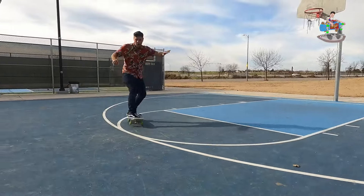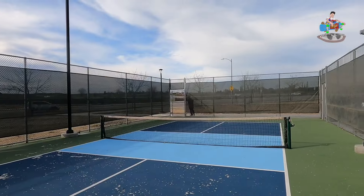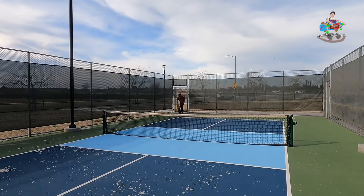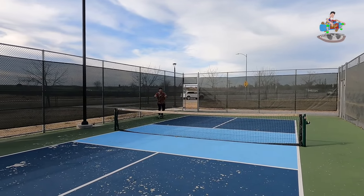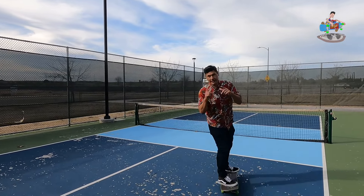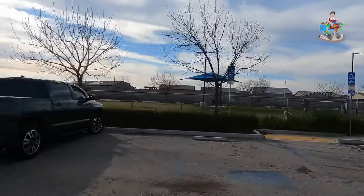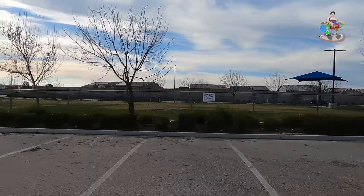Here we are at the basketball court and the pickleball court. There is one pickleball court here, so it's slim pickings, but at least there's a pickleball court on the east side of town.